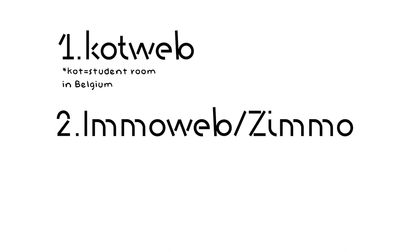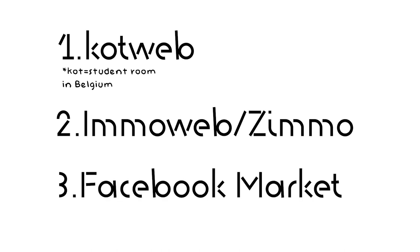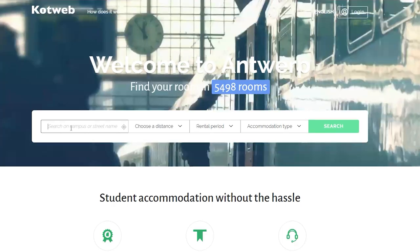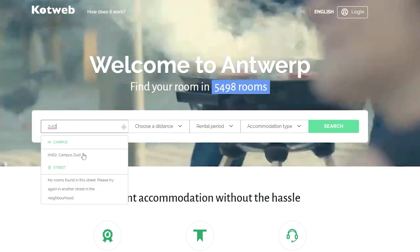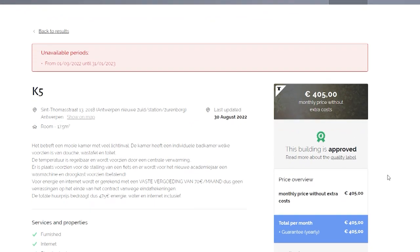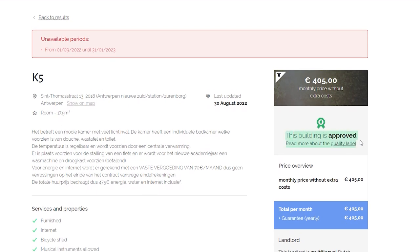If you're planning to search for a room here in Antwerp, there are three main platforms which are really helpful through this process. The first one is Cotweb, the second would be Imurab or Zmo, and the third is Facebook Marketplace. Cotweb is the main student accommodation platform here in Antwerp — they have thousands of student rooms to choose from and you can search based on where your campus is. They are also very transparent about quality, with a badge on each listing indicating the quality label of that accommodation. Their platform will be linked down below in the description.